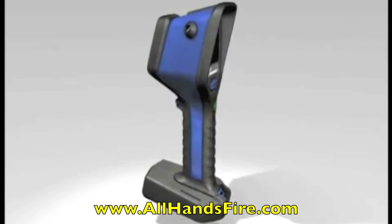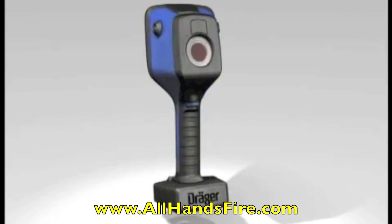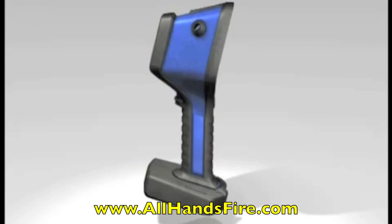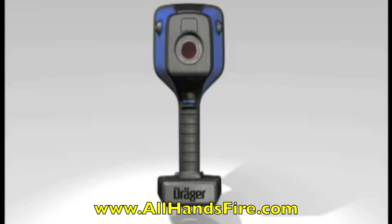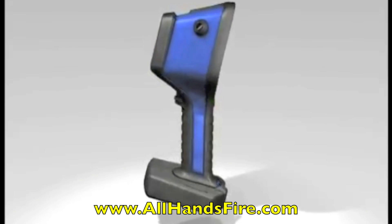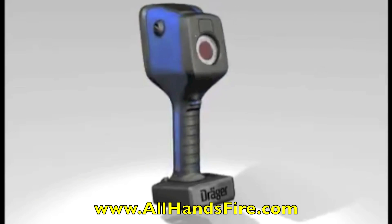Weighing in at only 2.9 pounds, the Draeger UCF2 series is more than just a thermal imaging camera. This camera was specifically designed to handle extreme conditions. Although the camera is lightweight, it still comes with a lot of unique features.